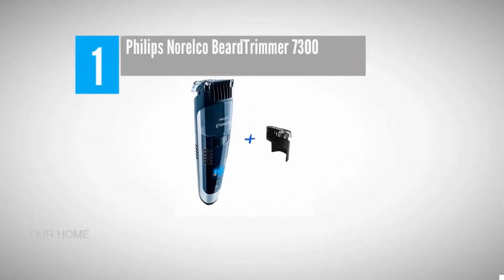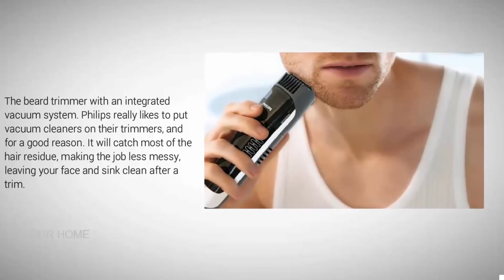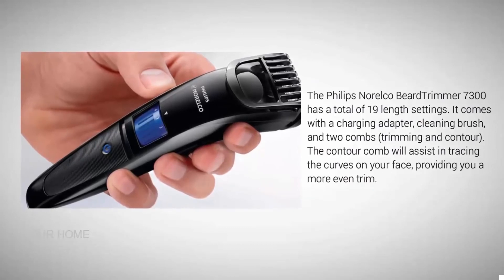Coming in at number one: the Philips Norelco Beard Trimmer 7300, featuring an integrated vacuum system that catches most hair residue, making the job less messy and leaving your face and sink clean after a trim. It has a total of 19 length settings and comes with a charging adapter, cleaning brush, and two combs — a trimming comb and a contour comb. The contour comb assists in tracing the curves on your face for a more even trim.